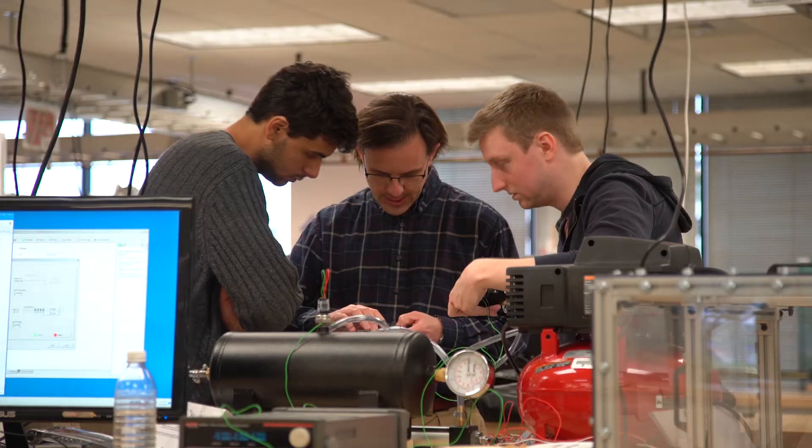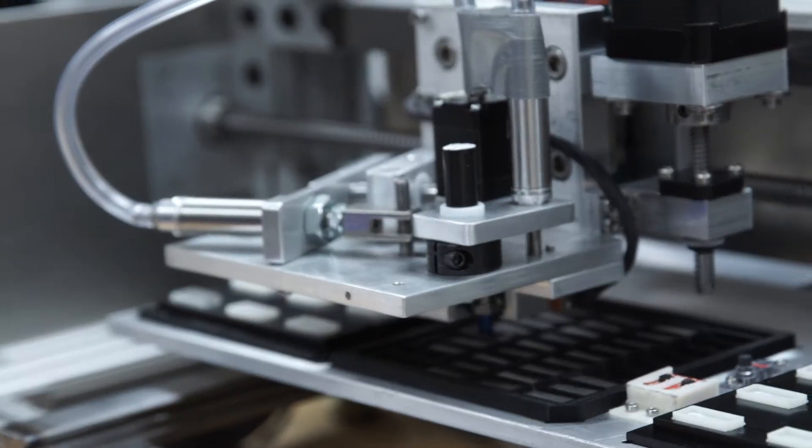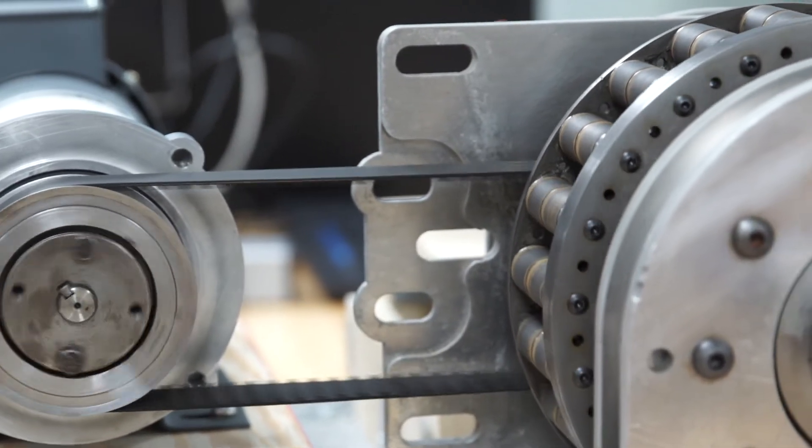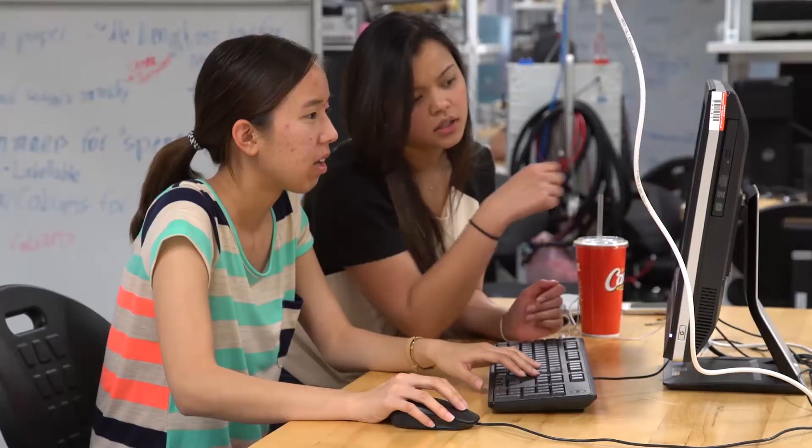UT Design connects companies to senior engineering students, then helps both the companies and the students solve real-world problems in their industry. UT Design is a two-semester course that students in the engineering departments take.